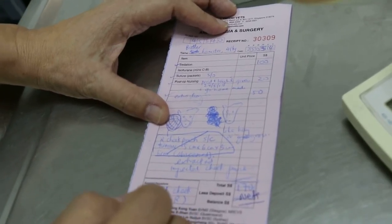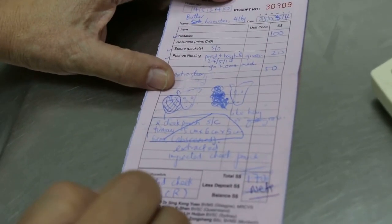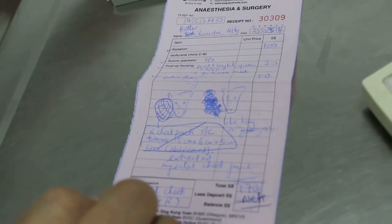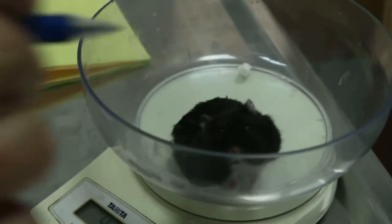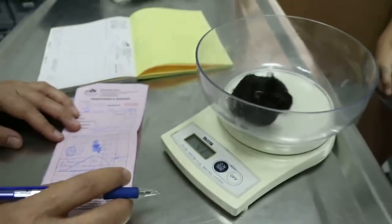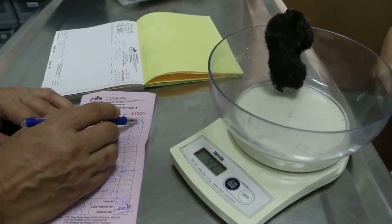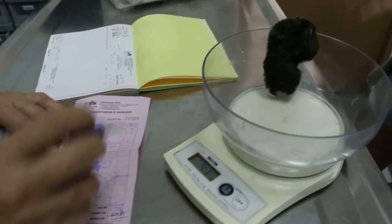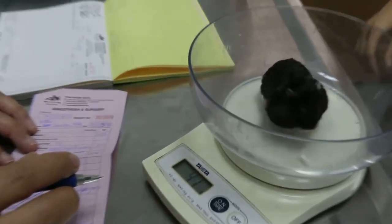Did she recover? She recovered, but she just likes to stuff food on that side. She did recover, but only for a few days and then she started stuffing again. If she's happy, after a few weeks she might push it out. But this time round, she has been storing it there for more than the normal duration that I've seen her doing that.